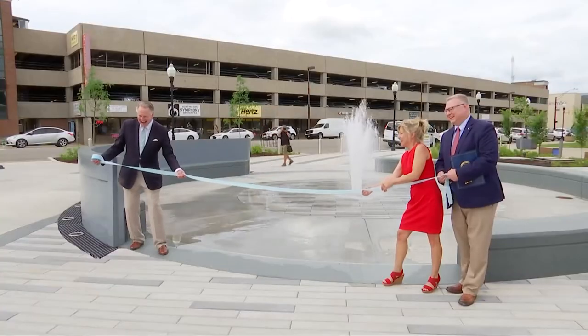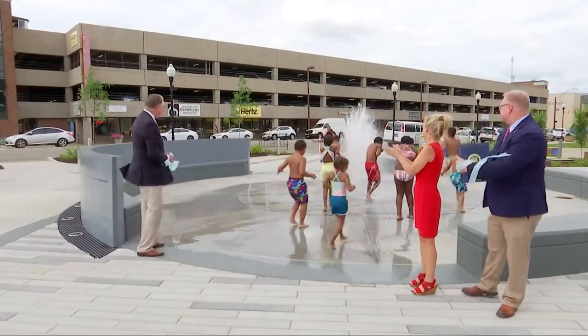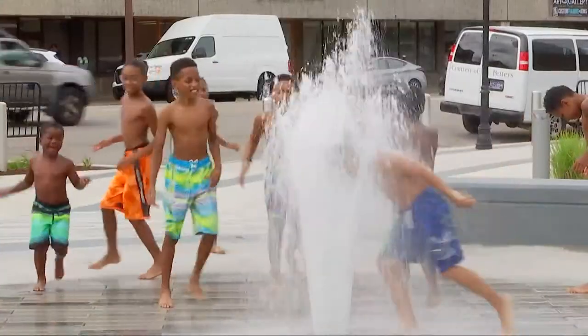Since early 2019, the Mountain Health Arena has undergone many aesthetic changes, and now the newest addition to the Jewel City's collection of landmarks is this outdoor plaza. The Mountain Health Arena inaugurated the completion of its third phase of improvements with a splash.